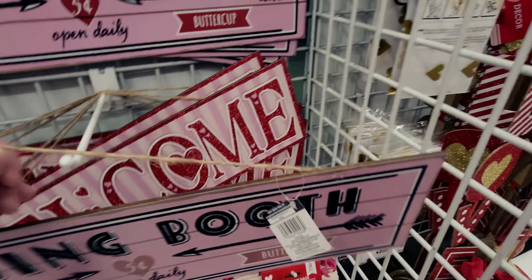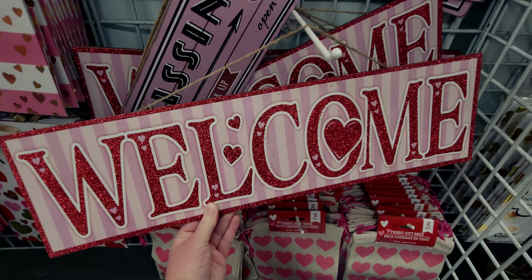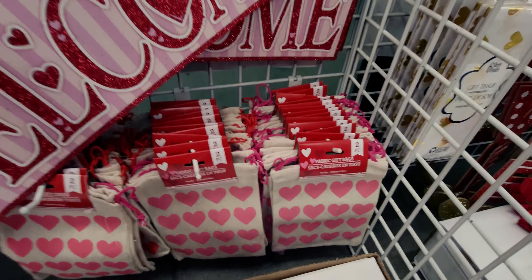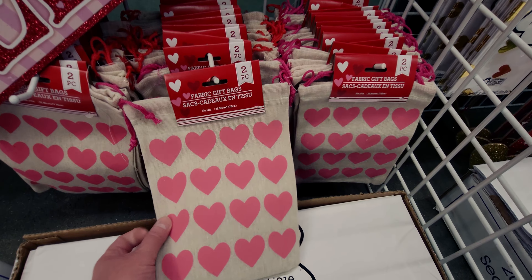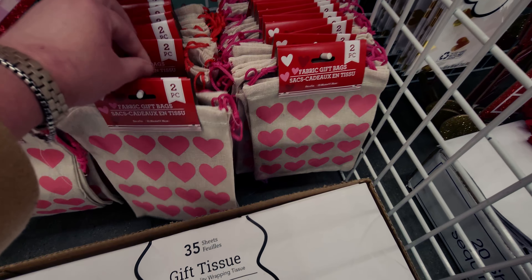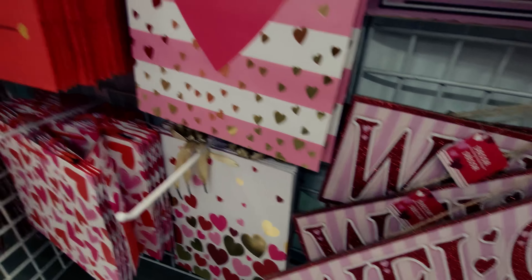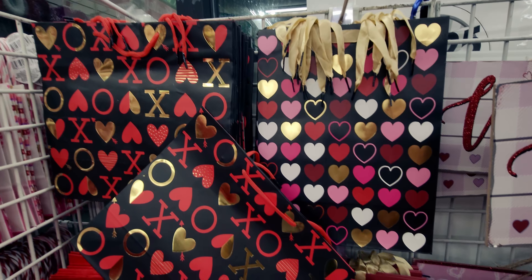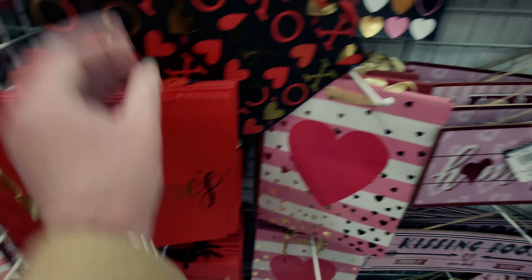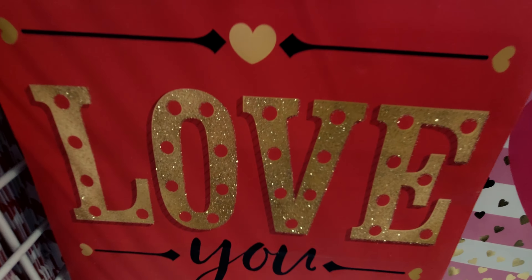They have a sign that says 'Welcome' and fabric bags in a two-piece set with pink hearts — pretty big size. They have red ones too. There are also gift bags up here — a red one with gold detailing, and a pink one that says 'Love You' with glitter.